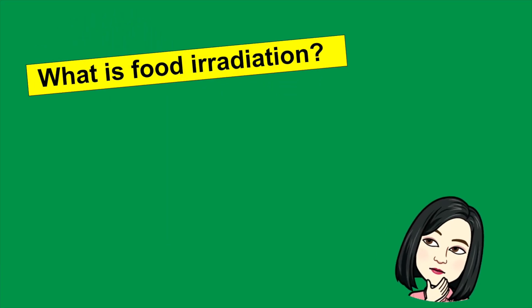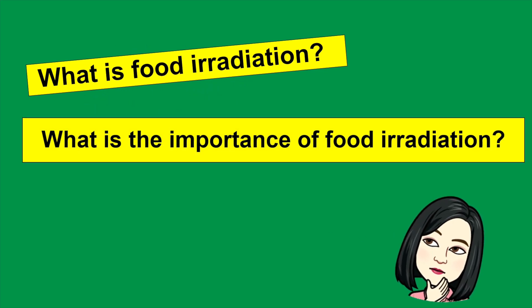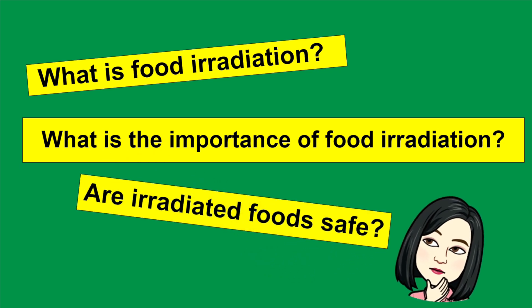What is food irradiation? What is the importance of food irradiation? Are irradiated foods safe to eat? Let's learn more about this.